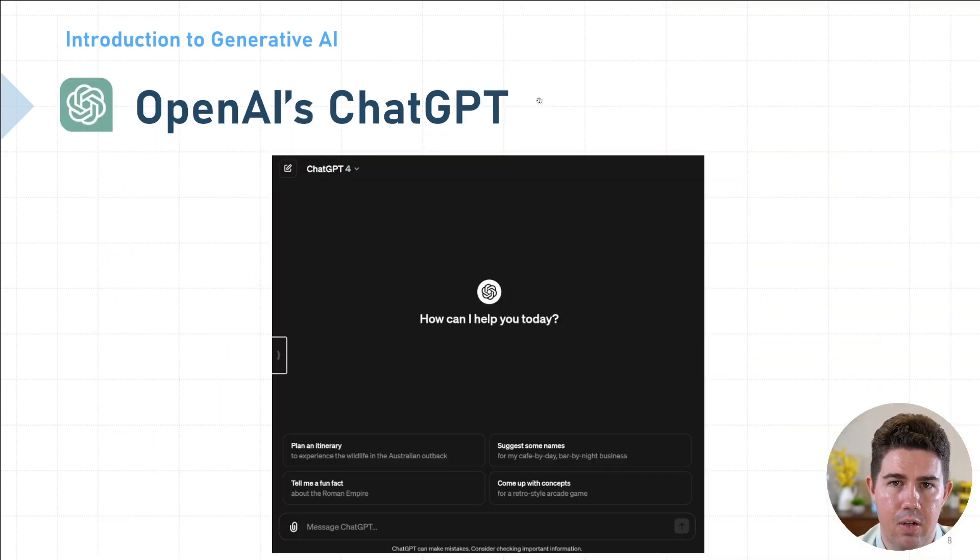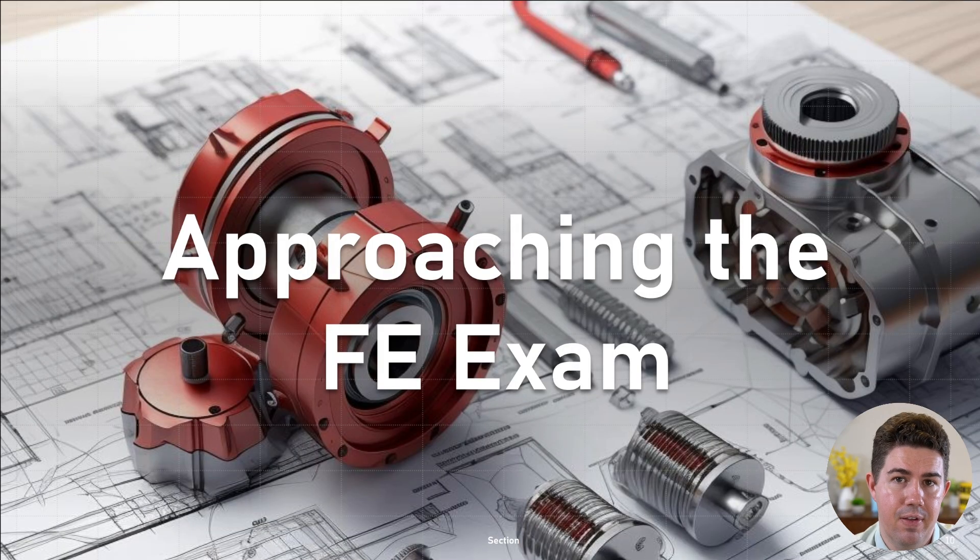With that out of the way, we can start talking about actually using ChatGPT. ChatGPT is offered by OpenAI, and when you sign up for one of their plans, you'll be presented with a screen very much like this. In all of our demonstrations, we're going to be using the latest ChatGPT-4. No matter what FE discipline you'll be taking, the FE exam can feel very overwhelming at first. Let's see some ways we can use ChatGPT to break it down into more manageable bite-sized chunks.